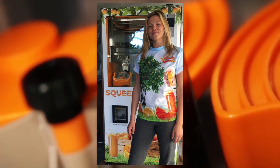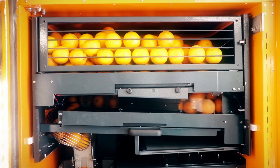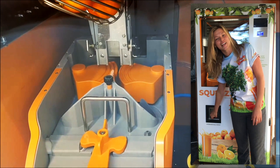Hi, I'm Peyton with Watch Me Squeeze. Let me introduce you to my automatic orange juice squeezing machine. The concept is, you have cool oranges in the top, they roll down, they're cut in half, squeezed right in front of your eyes, and voila, you have fresh orange juice to drink right there on the spot.